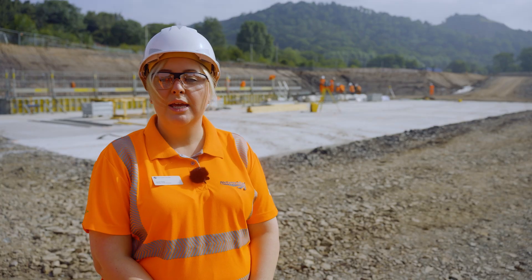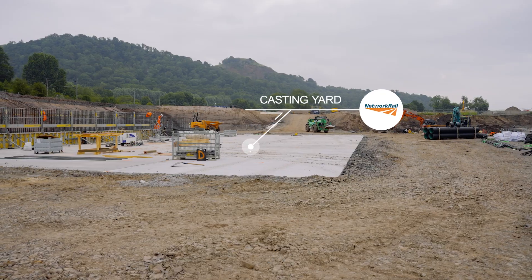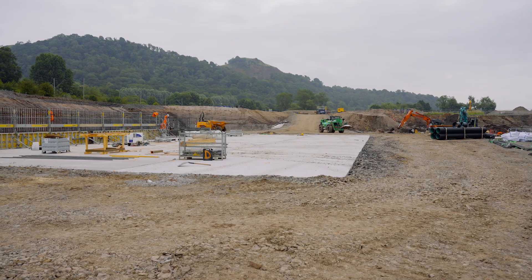The project's on schedule and we've now completed our preparation work, moving 80,000 tonnes of material to create this huge area. We call it a casting yard, where we'll build the 2,500 tonne structure.